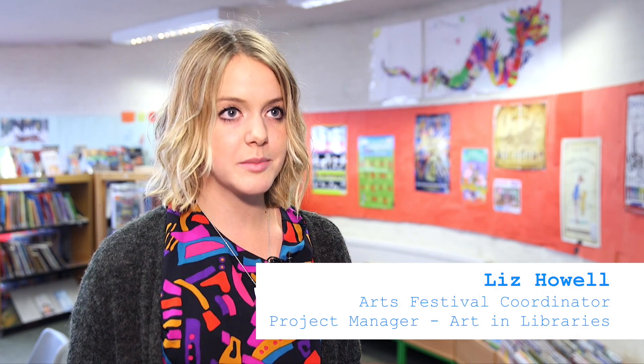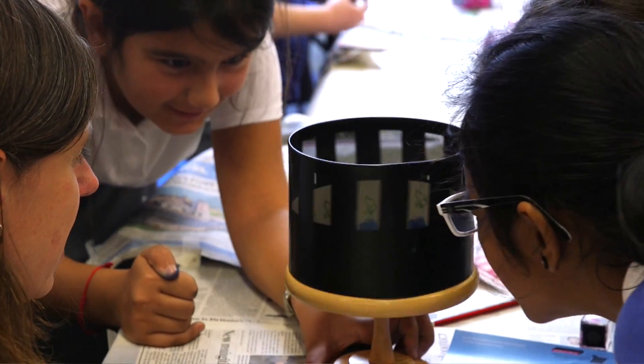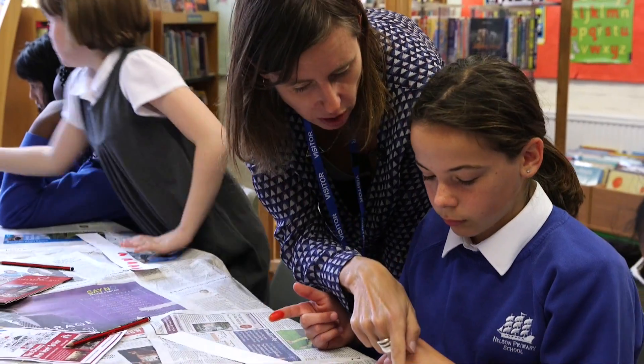Art in Libraries is a project where the Art Service and the Library Service are coming together in Richmond to deliver Arts Award and an installation where we've brought professional artists Tracey and Hobbs to come and deliver a whole sort of season of activity.